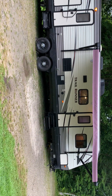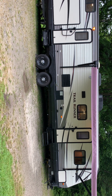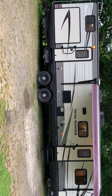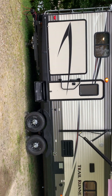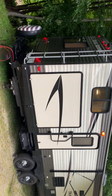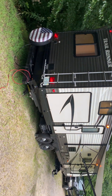Good evening and welcome to my 2017 Heartland Trail Runner 325 ODK. It has a front bedroom, rear kitchen, and two slide-outs. A nice thing here is you have the other entryway to the bathroom so you don't have to go right through the whole camper every time. This is a four-season polar package with a heated and sealed underbelly.